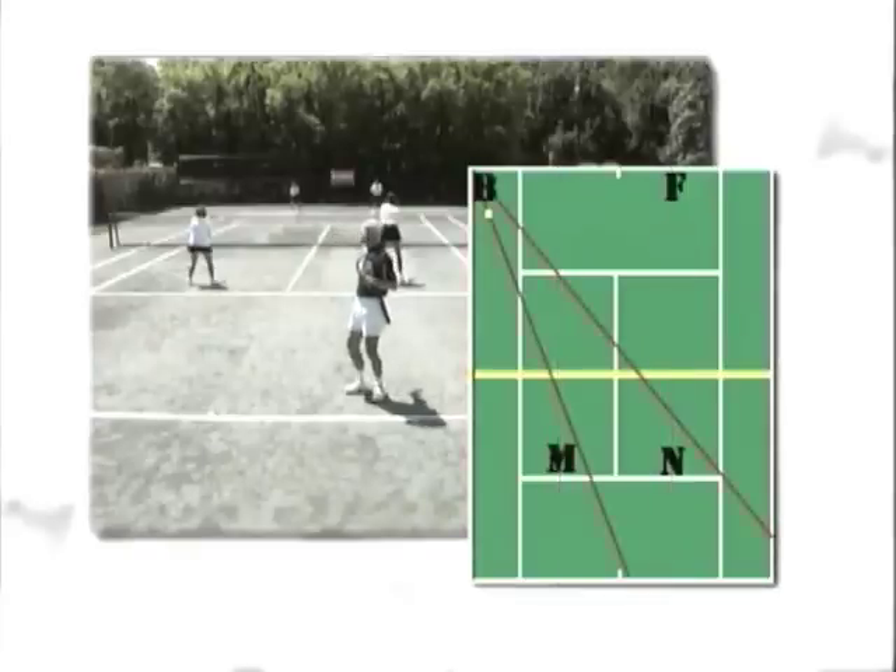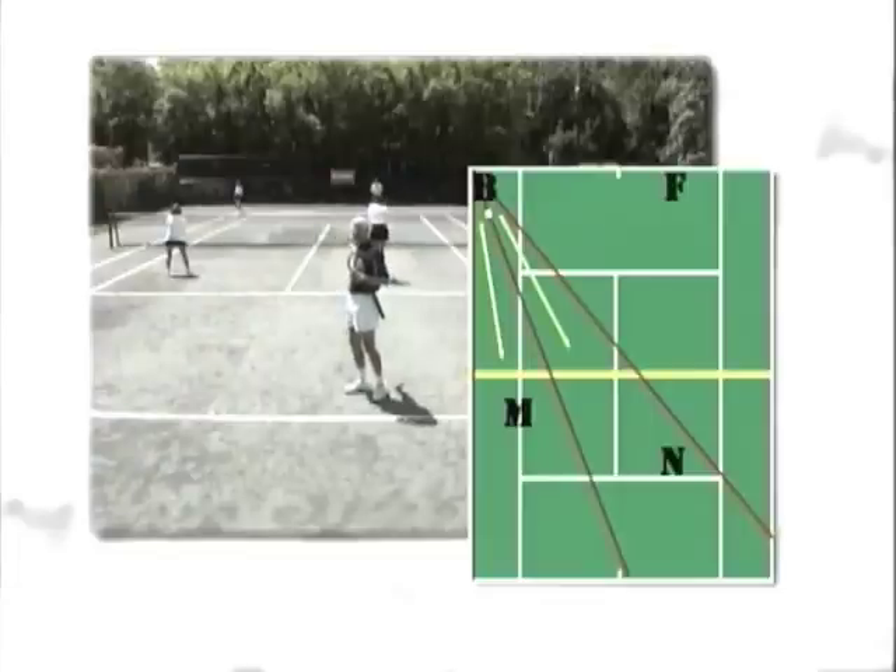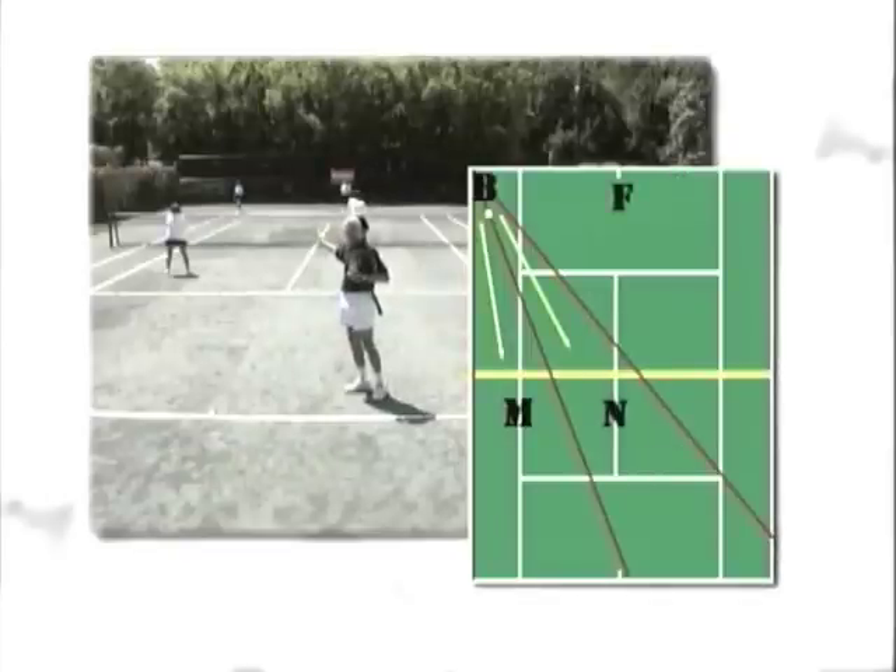But once the ball is hit wide, Betty goes wide to cover the ball. Martha, understanding now, must leave her third and cover that side. Nancy must leave that third and cover towards the middle to cover the angle that the new shot has created. Fred knows to move over to help cover the hole that Betty has left.